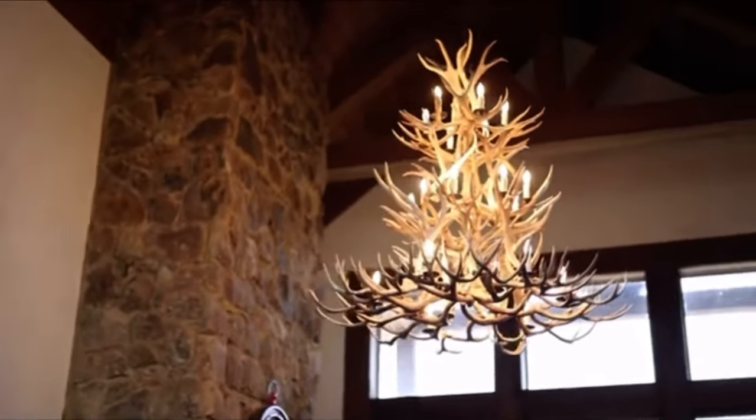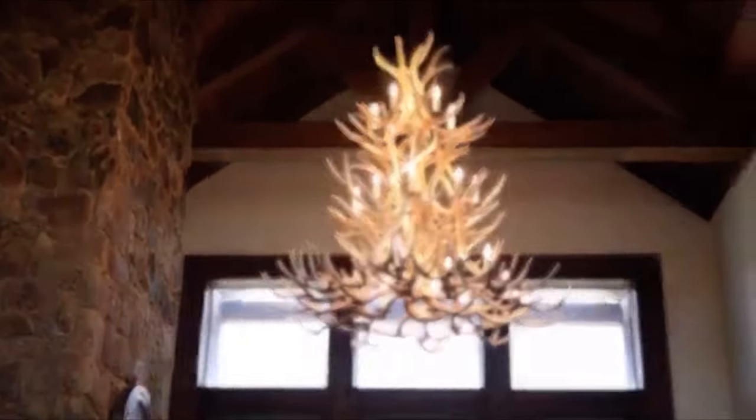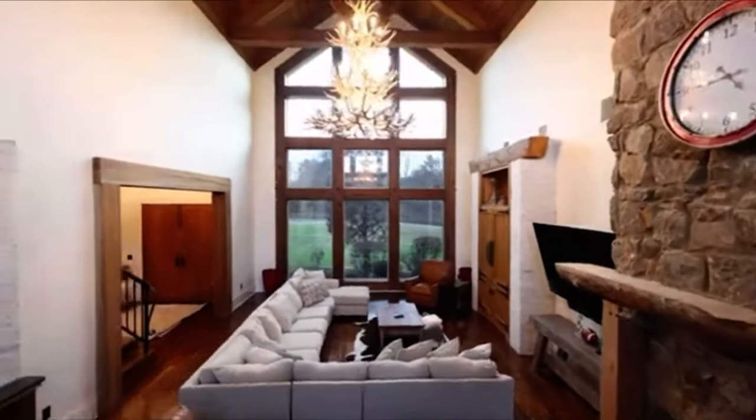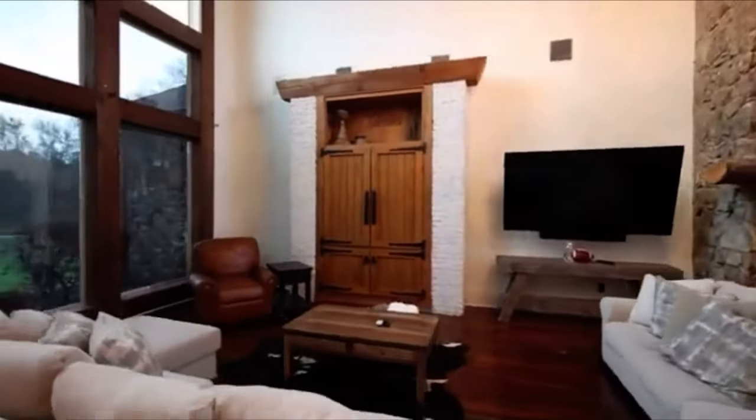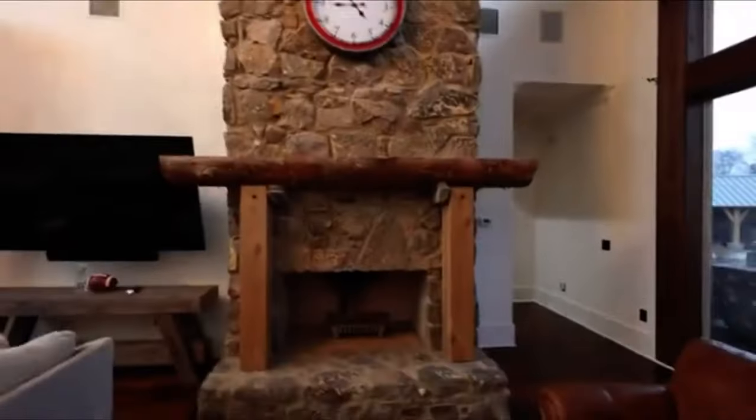As you enter into the living area you will notice a custom chandelier affixed to the vaulted ceilings, floor-to-ceiling windows, a custom built-in entertainment center, and a wood-burning fireplace with a custom mantel.